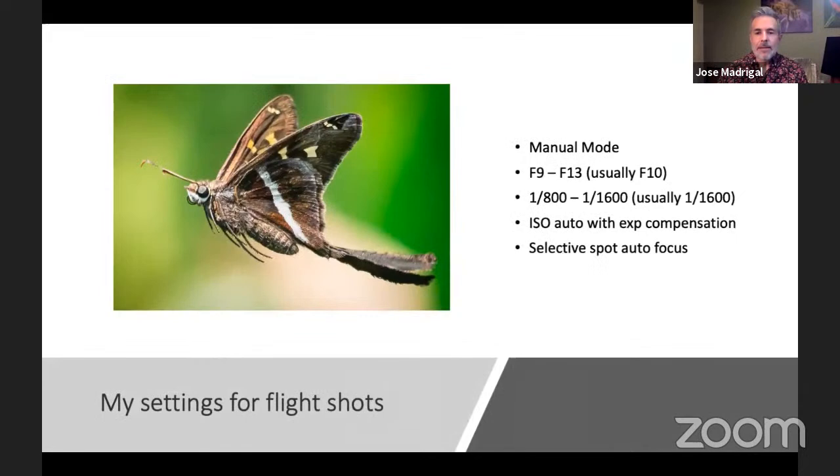Jumping into my settings for flight shots: it depends on whether I'm using flash or natural light. For any type of photography, I'm always in manual mode. When I'm shooting in natural light, you always want to expose for the subject. If you have a really bright background, your subject would be underexposed; if you have a really dark background, your subject would be overexposed because the camera tries to make the background the correct exposure.